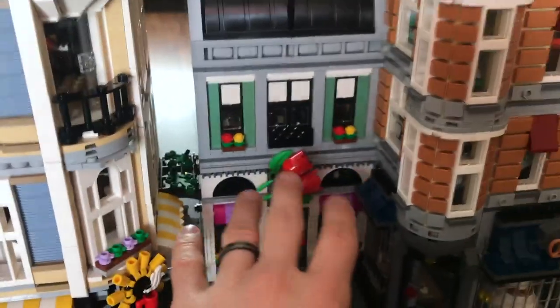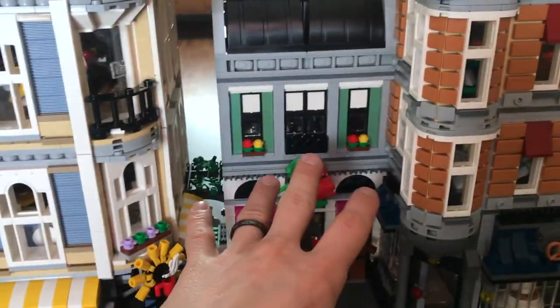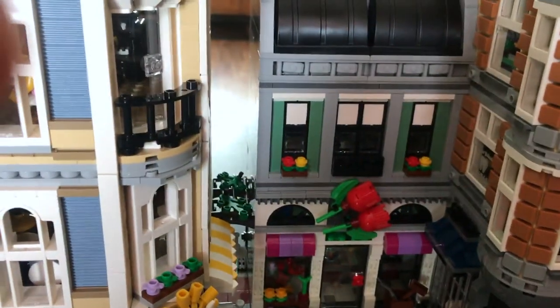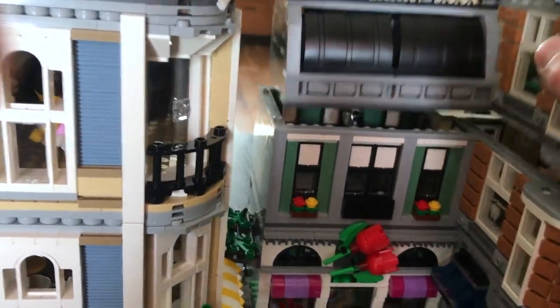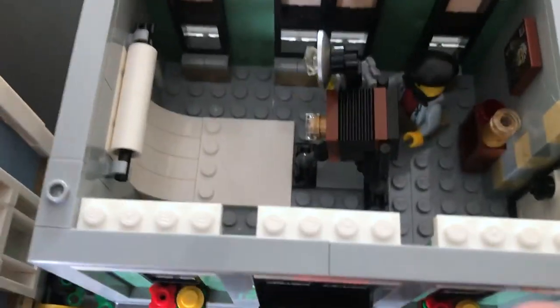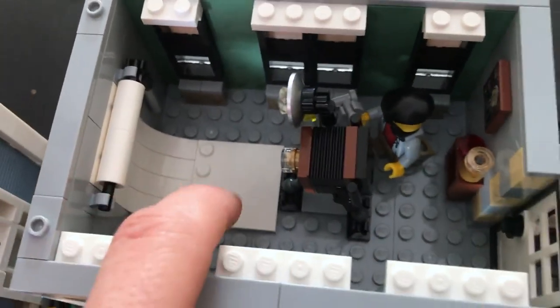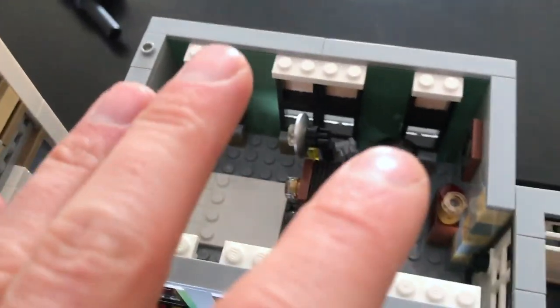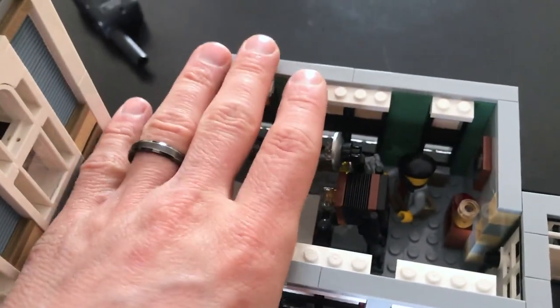This middle building is really special to my wife because it has two things she really loves. I'm going to take the top off the first two buildings over here on the right. This is an old-time photography studio — you can put some minifigs there to get their picture taken against the white background. My wife loves to take photos; it's a huge hobby of hers.